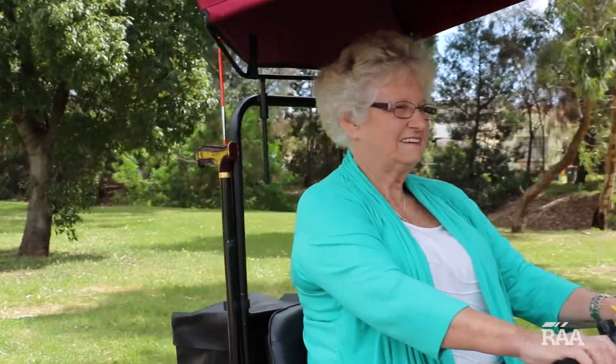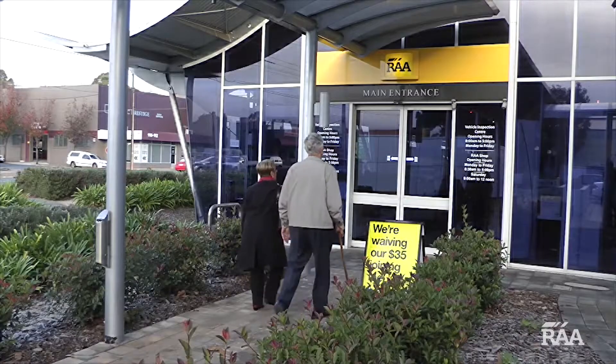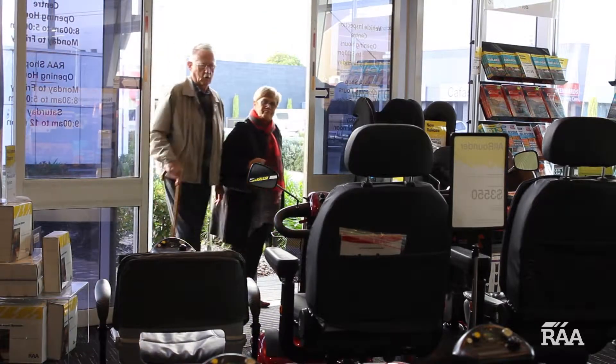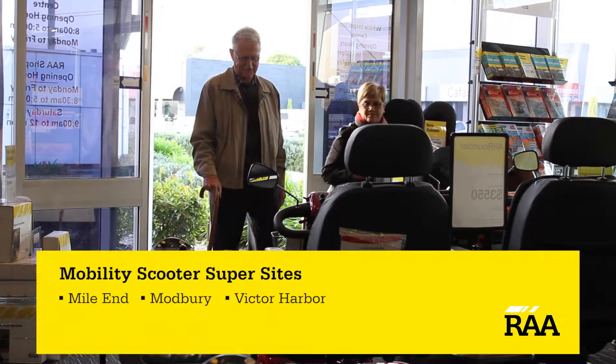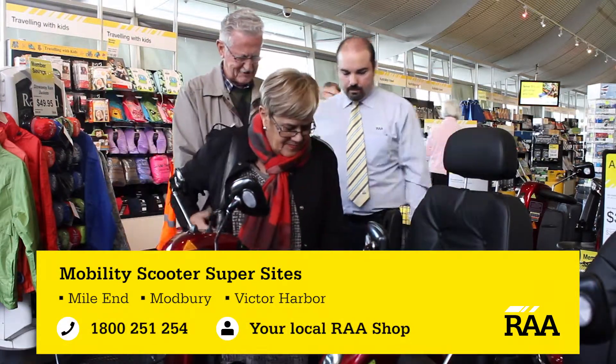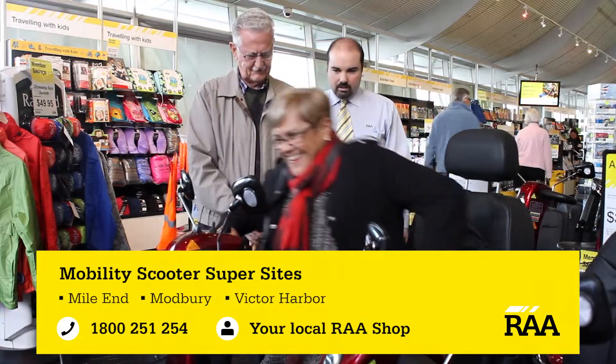Selected scooters are available at your local RAA shop. To view or test drive the full range of scooters and accessories, visit one of our mobility scooter super sites at Mile End, Modbury or Victor Harbour, or call 1800 251 254 for a free in-home demonstration.